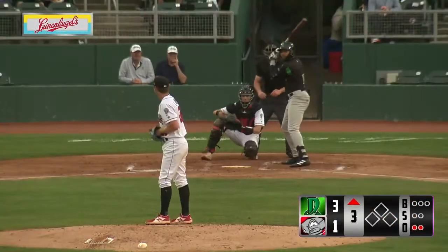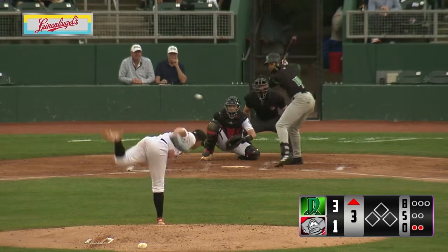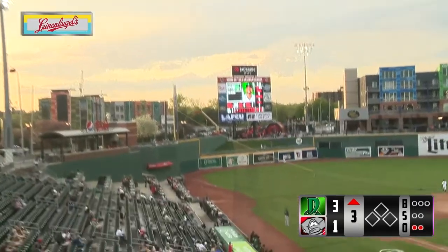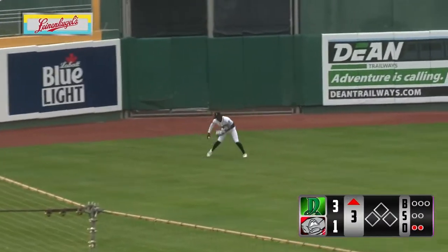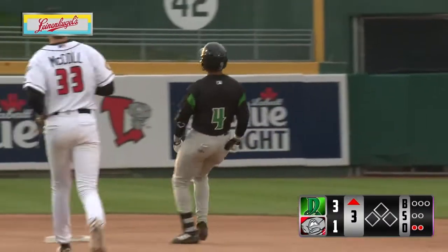Hines flies out to left in his first at bat. Bases are now clear. Lifted out to left field. Butler goes back towards the track. That's off the wall and it caroms away from Butler. Headed to second is Hines with a double.